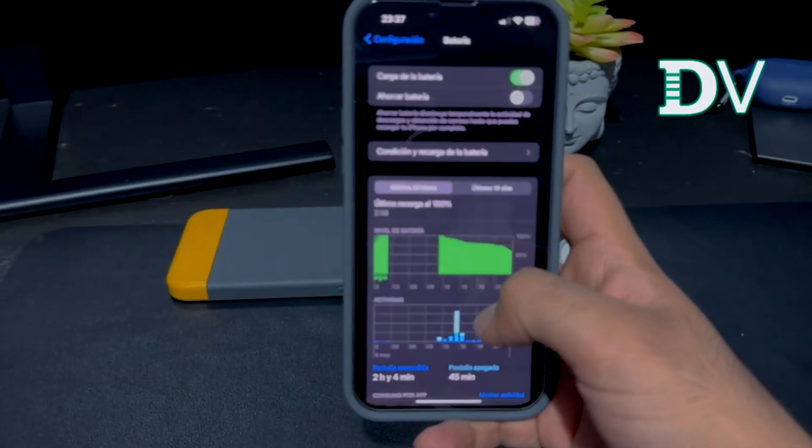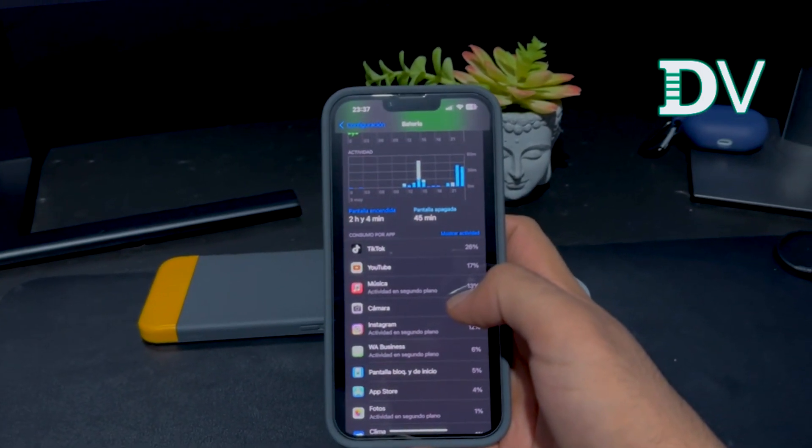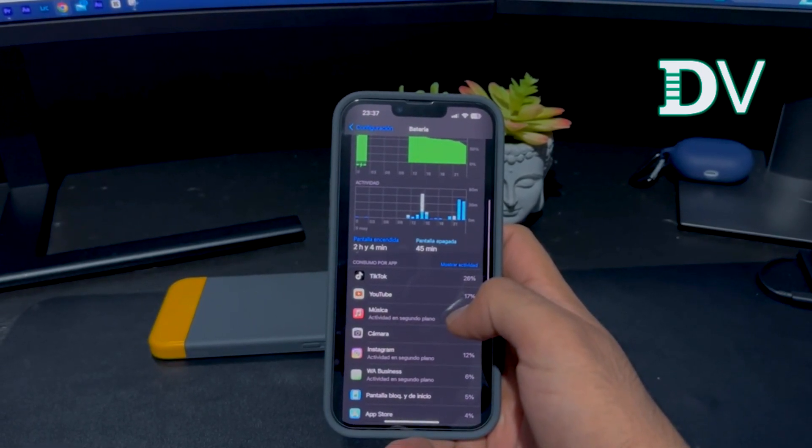Este iPhone solamente tiene tres pecados: el precio, la tasa de refresco en la pantalla, y el procesador. Por el precio que tiene, es como que es mejor un iPhone 13 Pro Max, o quizás hasta más barato un Galaxy S22 Ultra si quieres algo más potente y no te importa Android. No lo usé tanto como otras veces — entre ir al quiropráctico, al gimnasio, etcétera, más que nada uso mensajería, música, y hoy usé tantito la cámara para grabar unos cuantos vídeos.